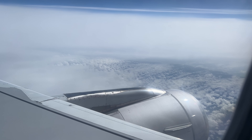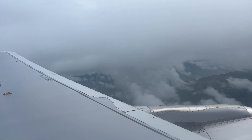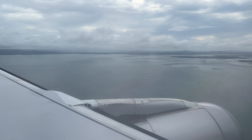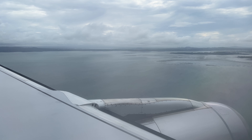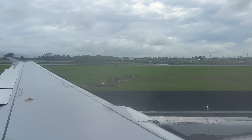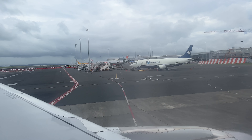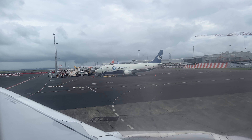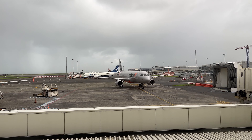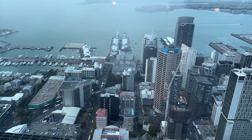The cloud cover remained thick and only really broke when we were on final approach to Auckland, landing from the east 10 minutes early. We got a real jet bridge in Auckland, and I headed downtown for my long layover.